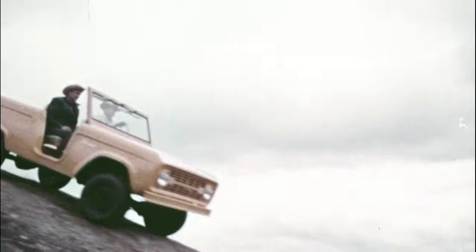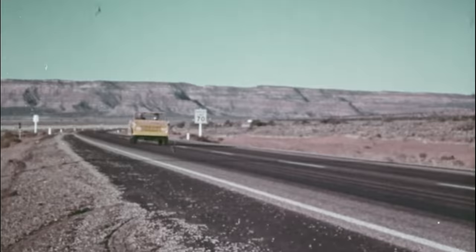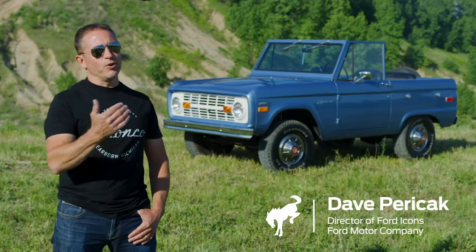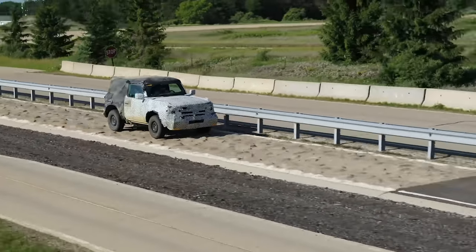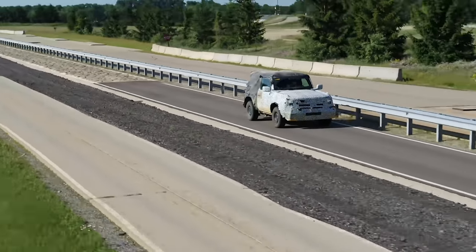We've got a rich history of off-roading — we know how to do this. The Bronco, when it was first introduced, set a whole new benchmark for what an off-road SUV really was. We've proven our durability throughout the years, and we're going to take all of those learnings and knowledge and put them into a brand new product.